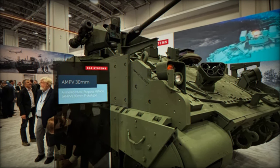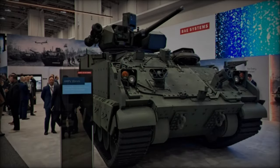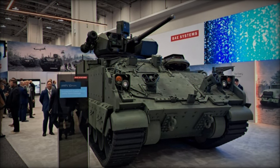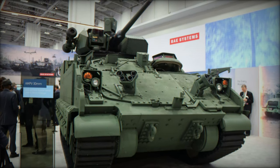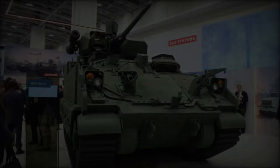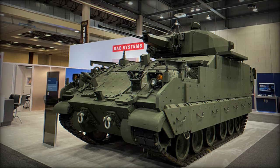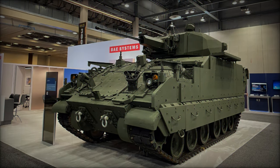The AMPV's evolution at AUSA 2024 marks an important step in the U.S. Army's path toward a more flexible, capable, and future-proof armored vehicle fleet. BAE Systems' integration of the 30mm cannon turret and the modular platform ensures the AMPV remains adaptable and ready for the evolving demands of modern and future combat scenarios. With this latest upgrade, the U.S. Army is equipped with a versatile and formidable tool to face the challenges of contemporary warfare, enhancing its effectiveness in a rapidly shifting global landscape.